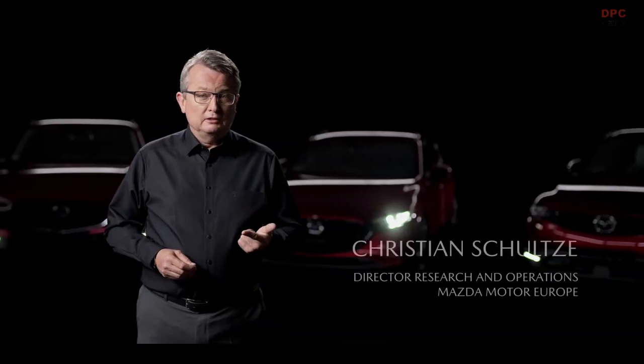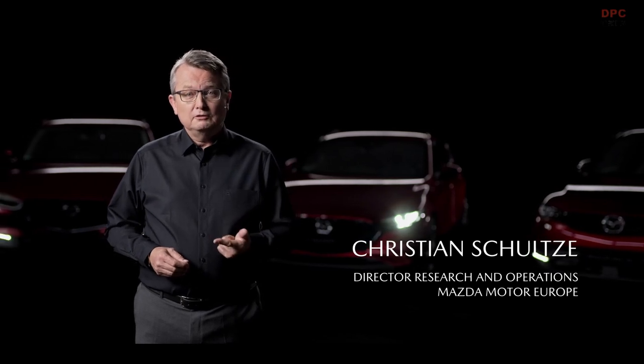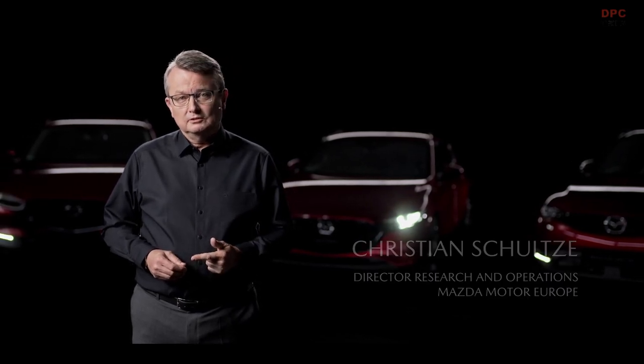Mazda's safety concept is based on four pillars: ergonomic and safe operation of the vehicle; active safety measures that support driving safely even in difficult traffic situations; pre-crash safety functions that aim to bring the car back into a safe situation or reduce the consequences of accidents; and passive safety to minimize the consequences of accidents for occupants and pedestrians.